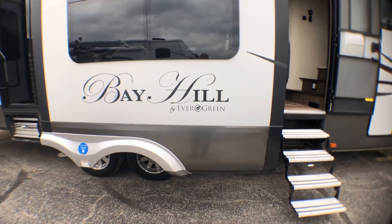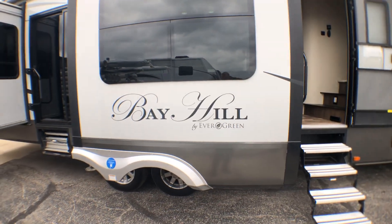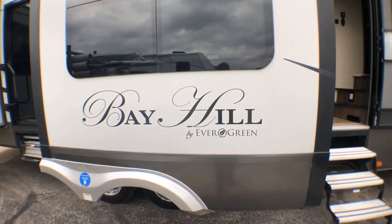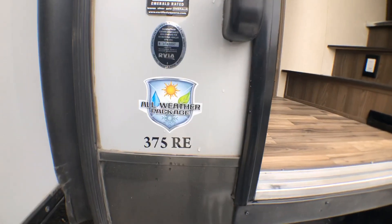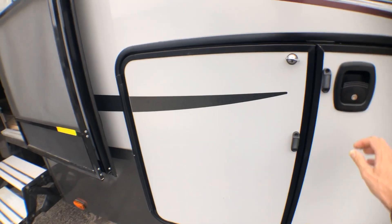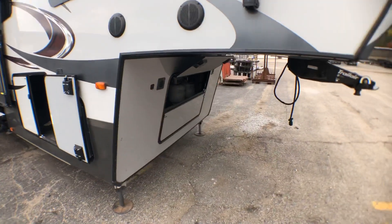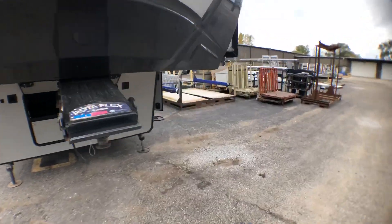Hey everyone, Ed Kiefer again bringing you another highlight, taking a look at some of the used inventory. Sometimes we take in trade-ins in our luxury fifth wheels. This is one that has been very well taken care of — it's a Bay Hill made by Evergreen, and it's a rear living. This does have an all-weather package, so it's going to protect you in all the seasons. It's got a great large basement, very well taken care of. It has a Trail Air hitch pin and two 30-pound LP tanks.